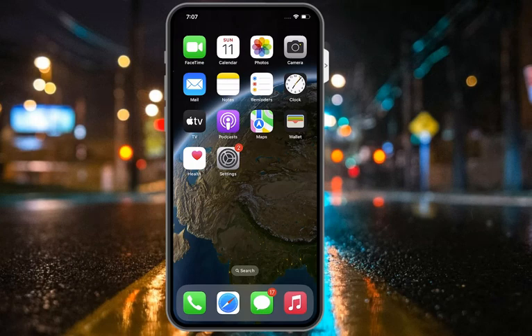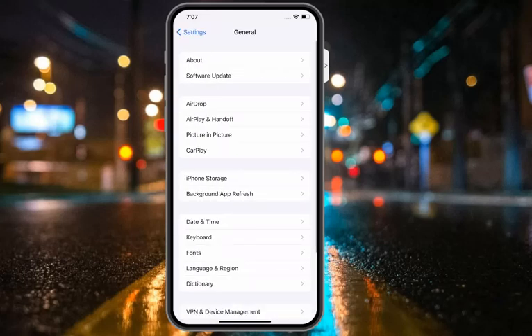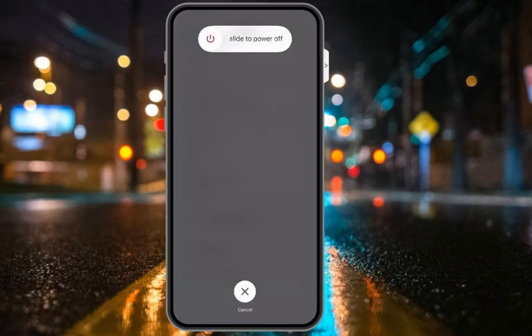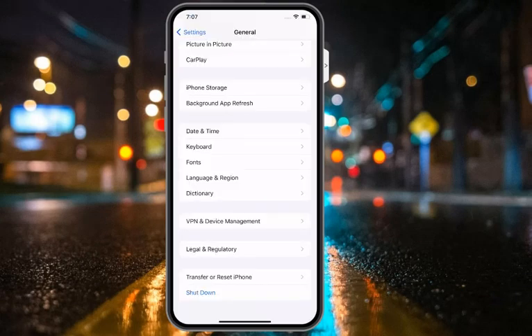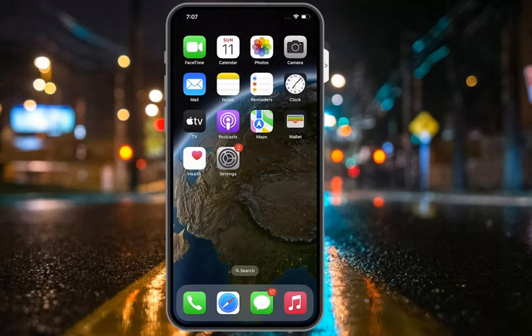Solution number five is to force restart your iPhone. Tap on the Settings app, tap on General. You can see on screen — tap on Shut Down, drag the slider to the right side to power off, then restart your iOS device again to fix this issue.